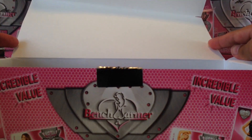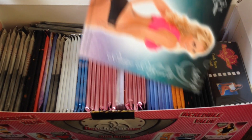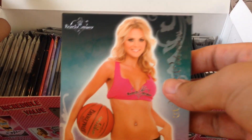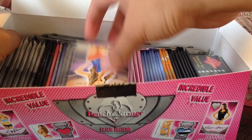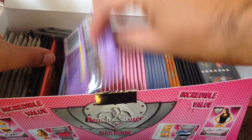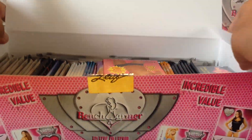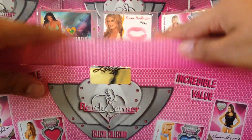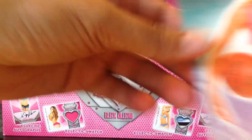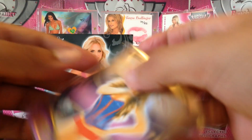All right, so there's our box topper. It looks like it's Paige Peterson — is it autograph? It's not autograph. Looks like we got only one signature series. Okay, so we got Paige Peterson. Here's our pack, wish me luck.